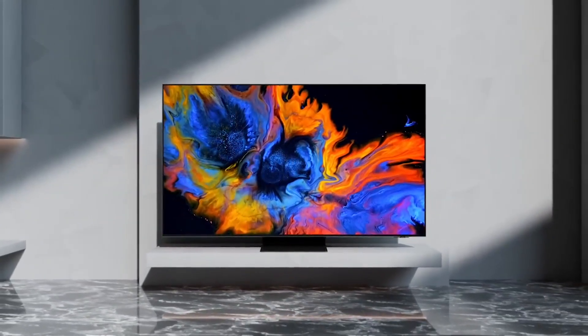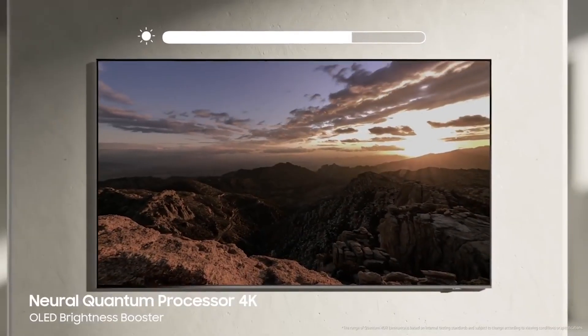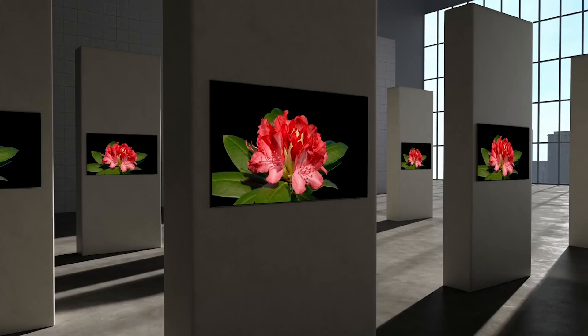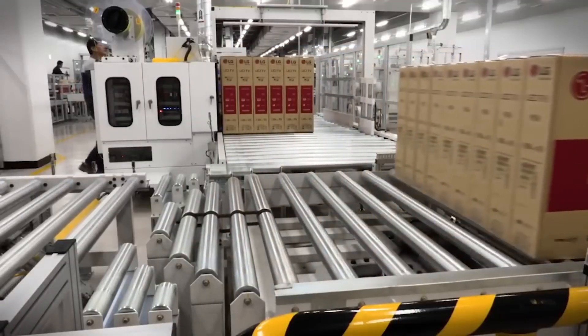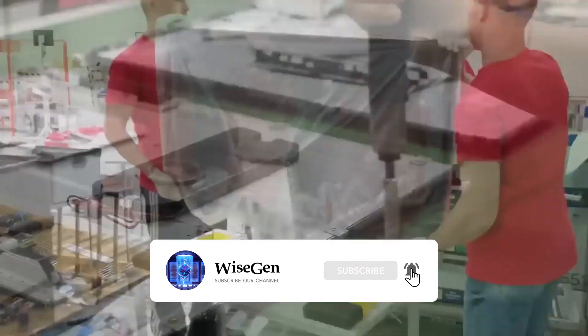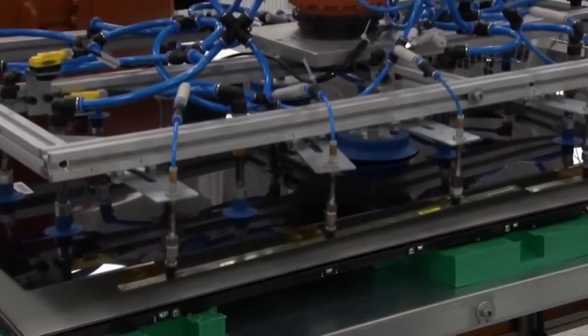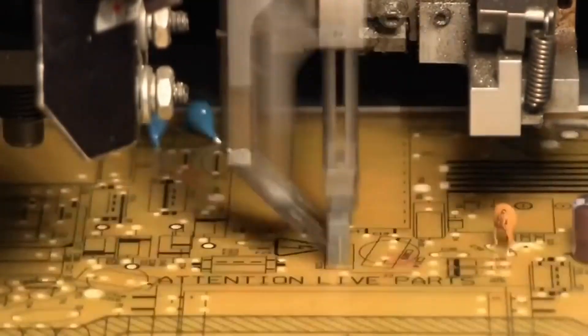Every year, more than 200 million televisions are sold worldwide. What's truly fascinating is observing how these televisions are assembled, tested, and packaged. All of this takes place on a carefully planned production line, with workers and machines synchronized to achieve incredible efficiency. But have you ever wondered how televisions are made? We visited an LED television factory to discover the manufacturing process.